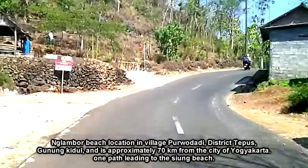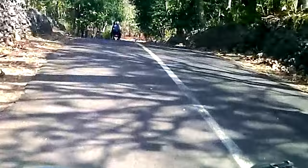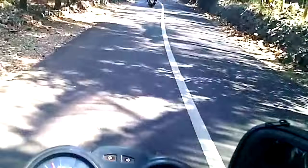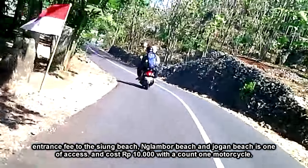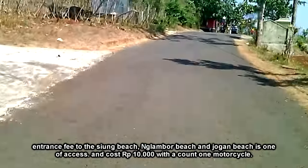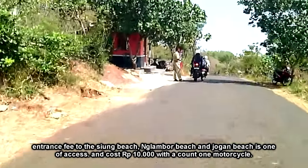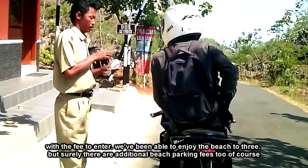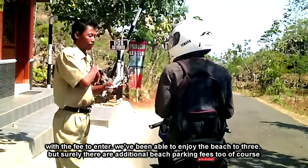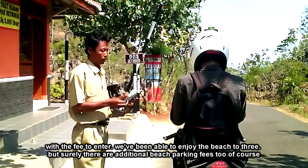Satu jalur menuju ke Pantai Sium. Biaya masuk ke Pantai Sium, Pantai Ngambor, dan Pantai Jogan adalah satu akses, dan dikenakan biaya Rp10.000 untuk per motor. Dengan biaya tersebut sekali masuk, kita sudah dapat menikmati ketiga pantai tersebut. Tetapi pasti ada tambahan biaya parkir tentunya.